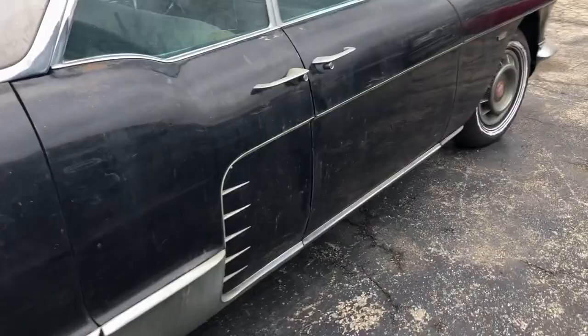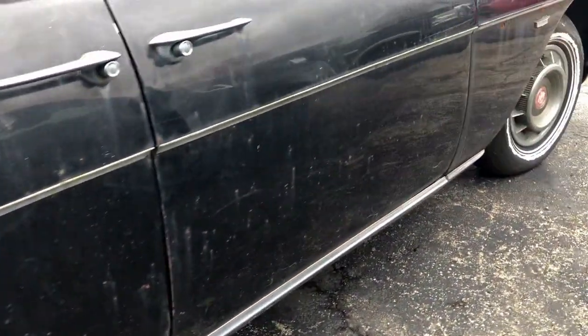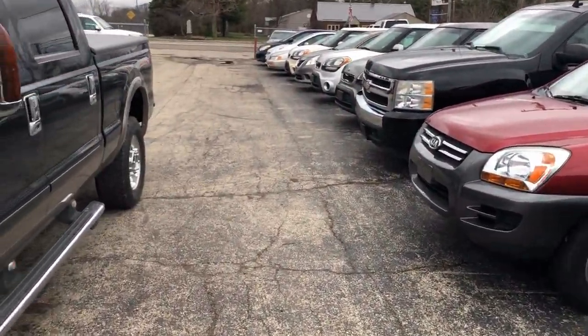Rare — sitting in a car dealer lot. The only major thing I see here is a dent right there. This is unbelievable. Just sitting outside.